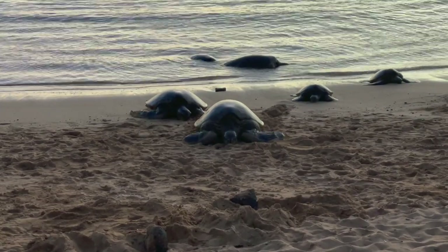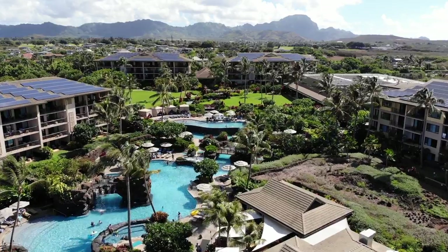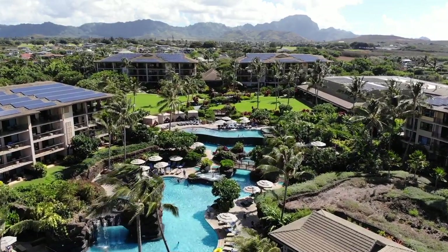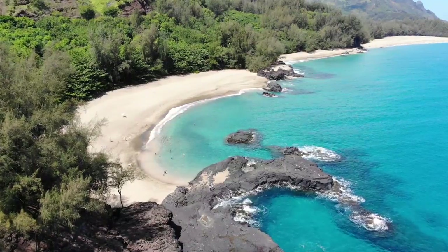I'm going to leave you with an image of the map of the property of Koloa Landing Resort and some other images from our trip to Kauai. If you want to learn more about our trip and activities, check out the link below for our Kauai travel video.